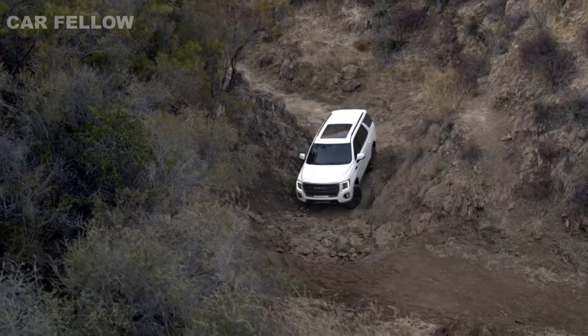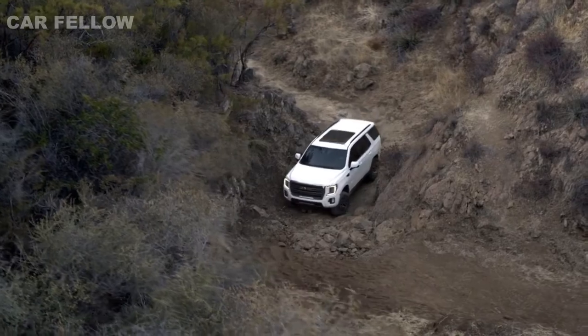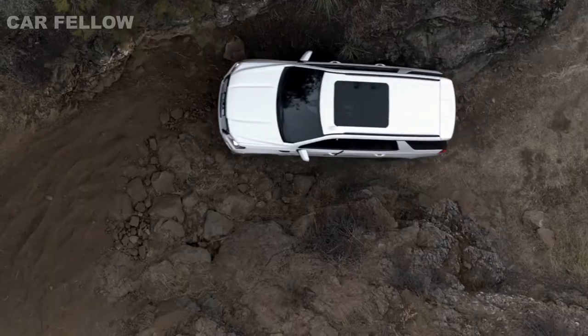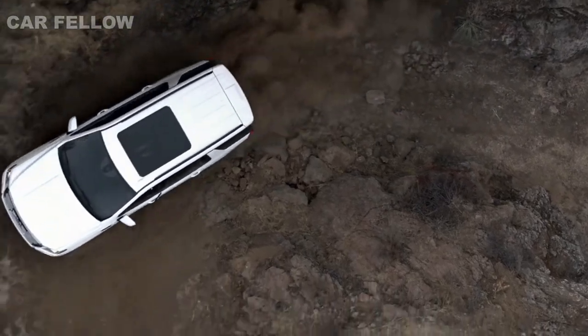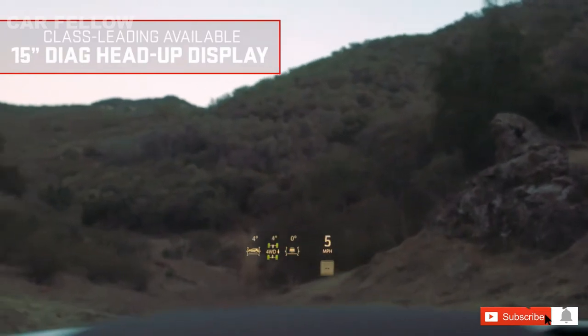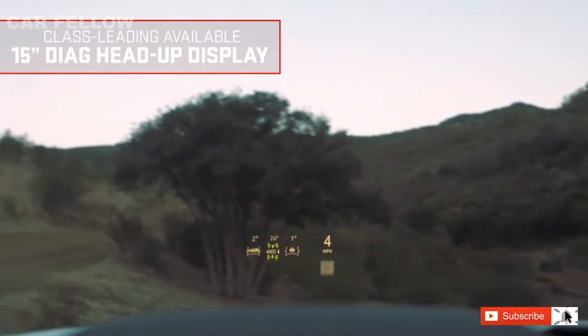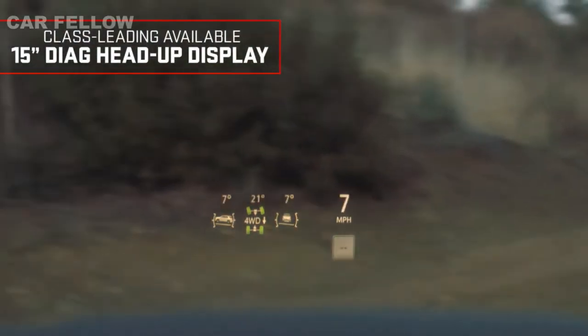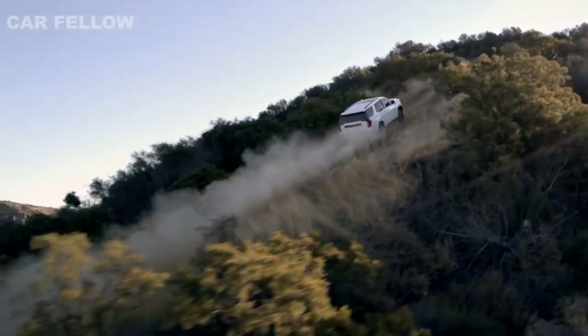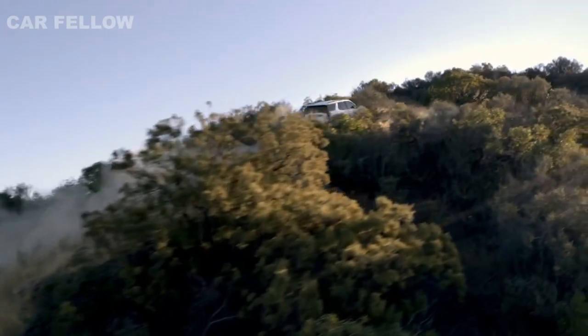Big thinking went into the Yukon's available advanced safety and driver assistance technology, like available high-definition surround vision, which allows you to maneuver more confidently through your surroundings at low speeds. Or the class-leading available 15-inch diagonal head-up display, which projects customizable vehicle info directly onto the windshield, including an inclinometer so you can easily view tilted tire angle while climbing uphill.